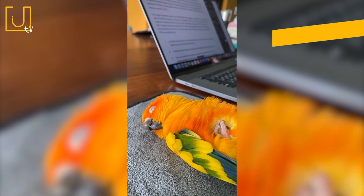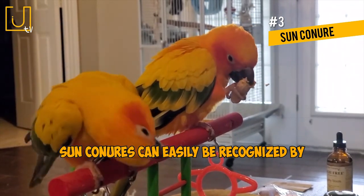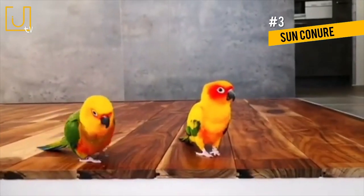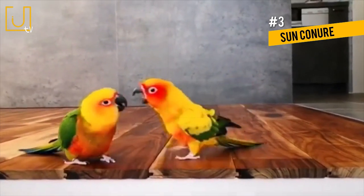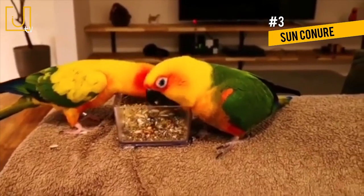Number 3: Sun Conure. As one of the most vibrant colored parrots around, Sun Conures can easily be recognized by their stunning yellow-orange bodies and green wings and tails. Sun Conures are native to small regions of South America and are found predominantly in northern Brazil, southern Guyana, southern Suriname, and southern French Guiana, where they prefer a tropical habitat.